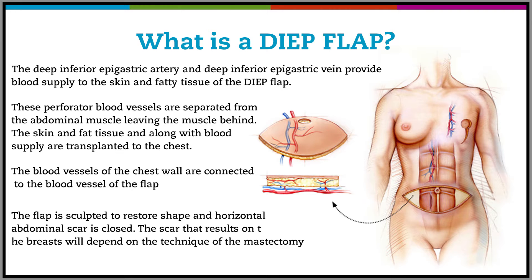So what exactly is this procedure about? What's a fat transfer with deep flap? It's a type of breast reconstruction where blood vessels found in the abdomen called the deep inferior epigastric perforators — that's where the 'deep' comes from — are transferred to the chest. The abdominal muscles stay behind; the skin, fat tissue, and blood supply are transplanted to the chest to reconstruct the breast.